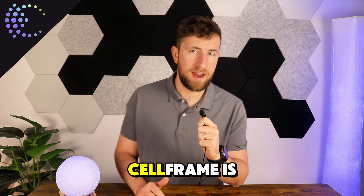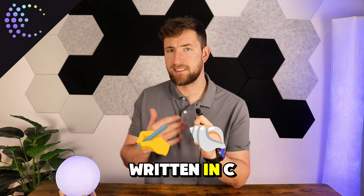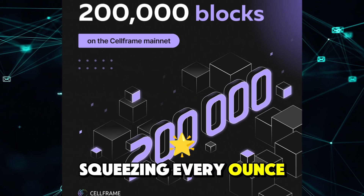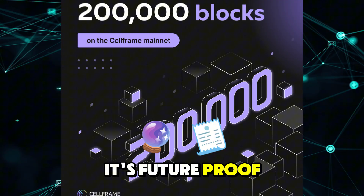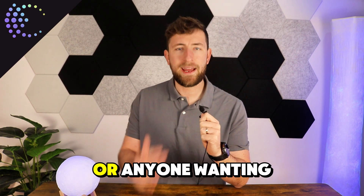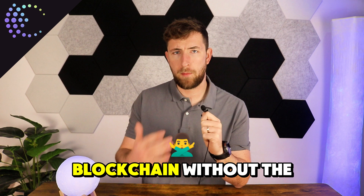Cellframe is built on a low-level architecture written in C, squeezing every ounce of efficiency out of the hardware. It's fast, it's future-proof, and it's perfect for developers, businesses, or anyone wanting blockchain without the compromise.